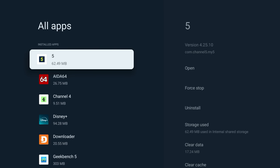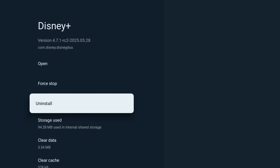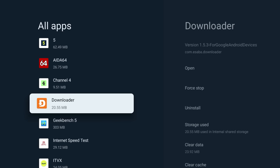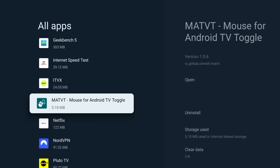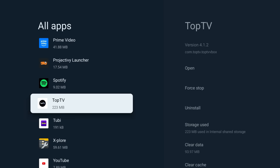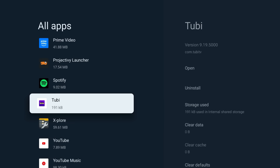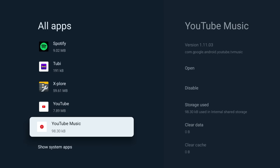A general rule for any streaming device is to keep your installed apps lean. Regularly go through your app library and uninstall anything you haven't used in a month or two. Every unused app takes up storage and some might even run background processes you're not aware of. This isn't just about speed — a clean home screen and fewer background processes directly translate to longer device life and reduced buffering, because your Onn device can dedicate more resources to actual streaming.